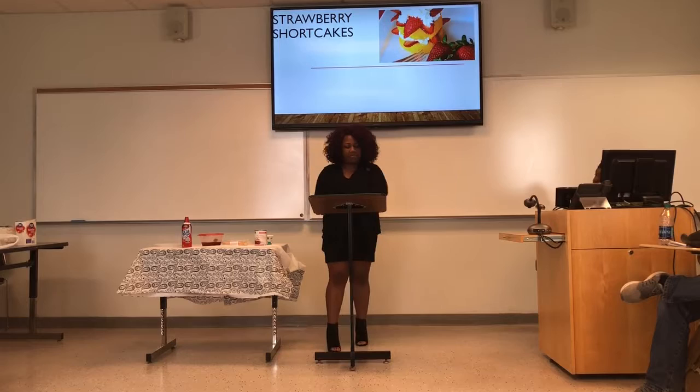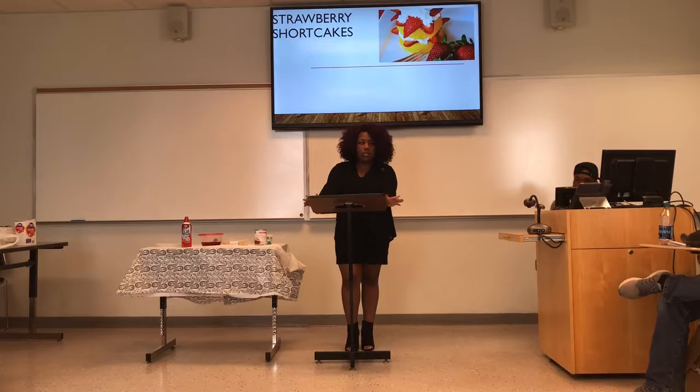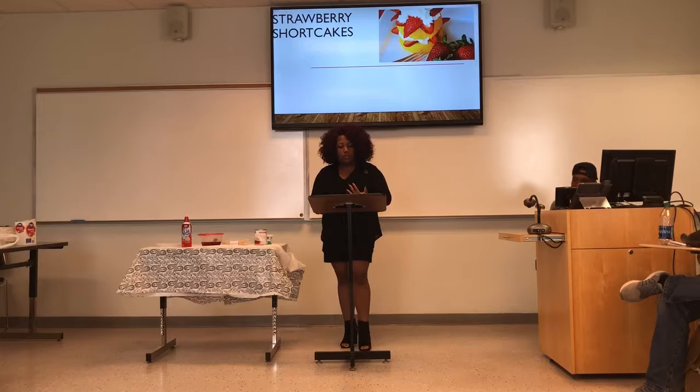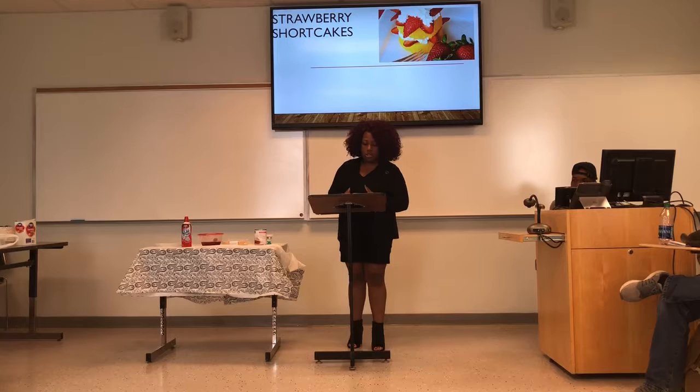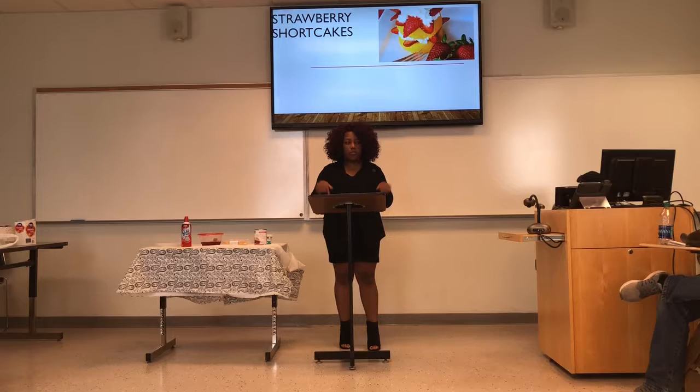The history of strawberry shortcake goes back to the 1800s. According to gourmet.lovetoknow.com, technically shortcake is and always has been a rich biscuit. True shortcake uses baking powder for leavening and is mixed with shortening or butter, eggs, cream, a little sugar, and of course flour. While no one is sure exactly when the idea to combine the two came about, food historians generally agree that the idea of strawberries and shortcake together is the creative genius of cooks in the United States.